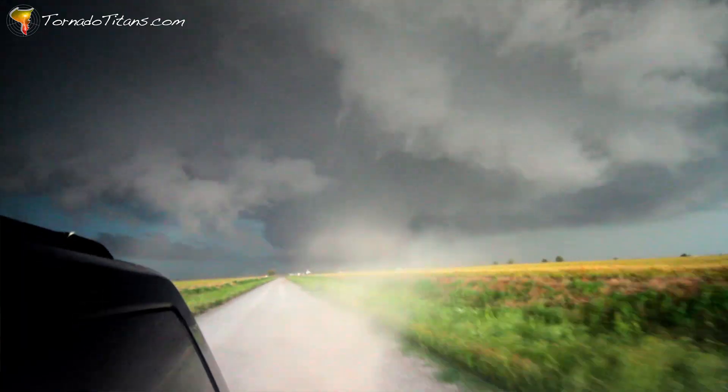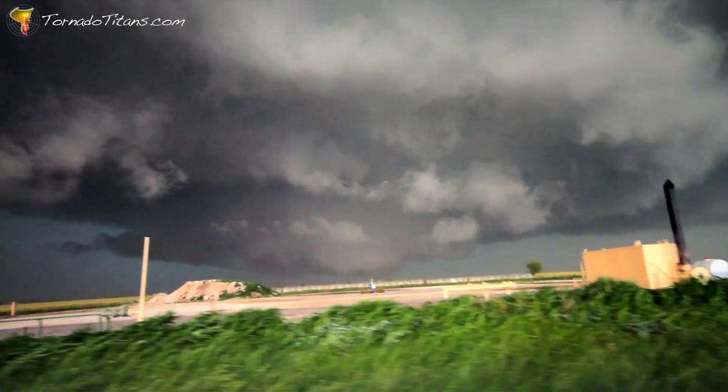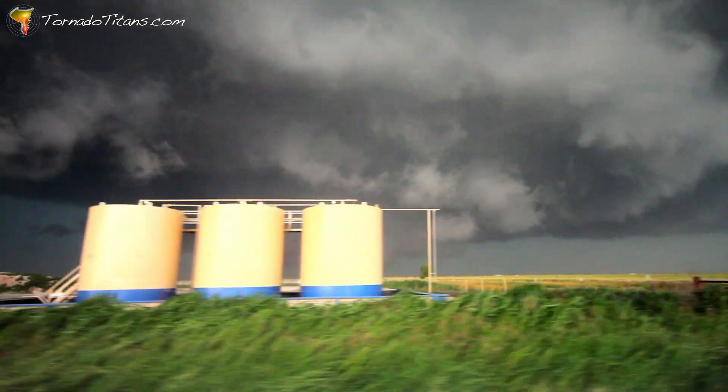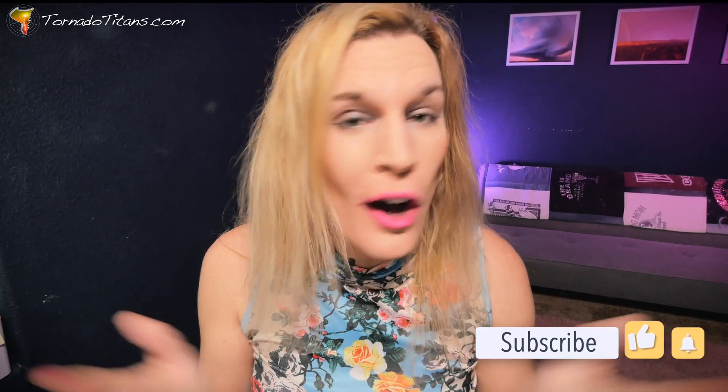Today on the channel, we're talking El Reno — the El Reno tornado in 2013. I chased it, and a lot of other people chased it. I'm going to talk about what I did that day, some safety lessons you could take away from that, and also why that tornado really wasn't that unique.